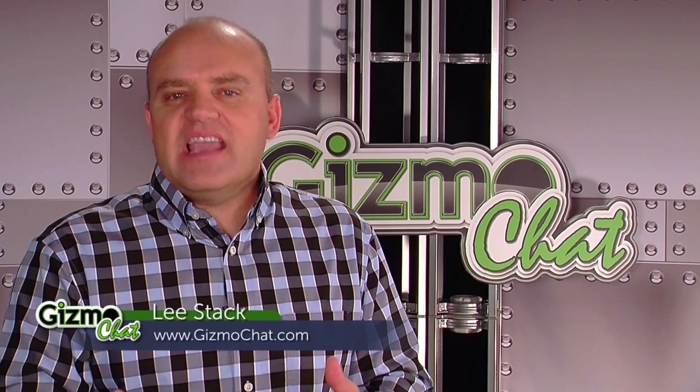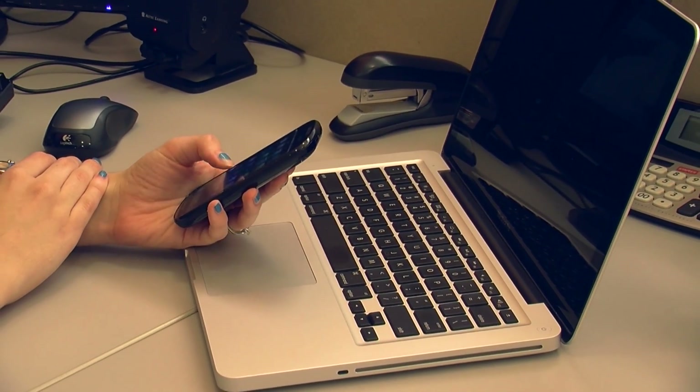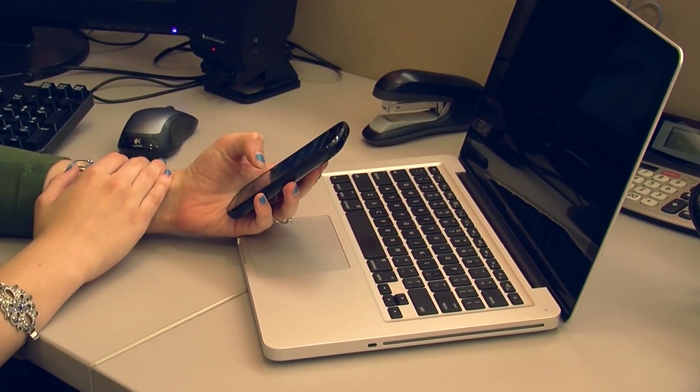When it comes to cell phones, tablets, iPads, hotspots — anything connected to a cellular signal — by far the biggest question I get is: how do I get a stronger signal? For both voice and data, people need and want stronger, better signal. To address this problem, Gizmo Chat has decided to do a short three-part series on how to get a stronger signal, because if you're asking this question, you fall into one of these three situations.